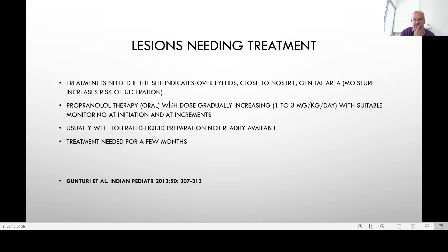Currently we do not use steroid therapy, which used to be used before. Laser can still be indicated if lesions do not respond to propranolol. However, the first-line treatment is propranolol therapy. The dose is gradually increased from 1 to 3 milligrams per kilogram per day, and suitable monitoring at initiation and at dose increments is important.